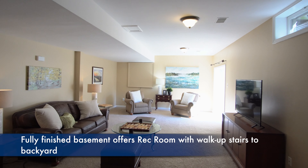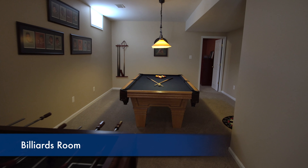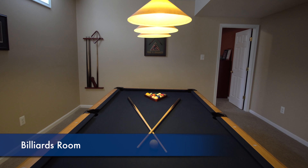The fully finished basement offers walkout to the backyard, a large rec room, a billiards room, two extra bonus rooms, and a full bath.